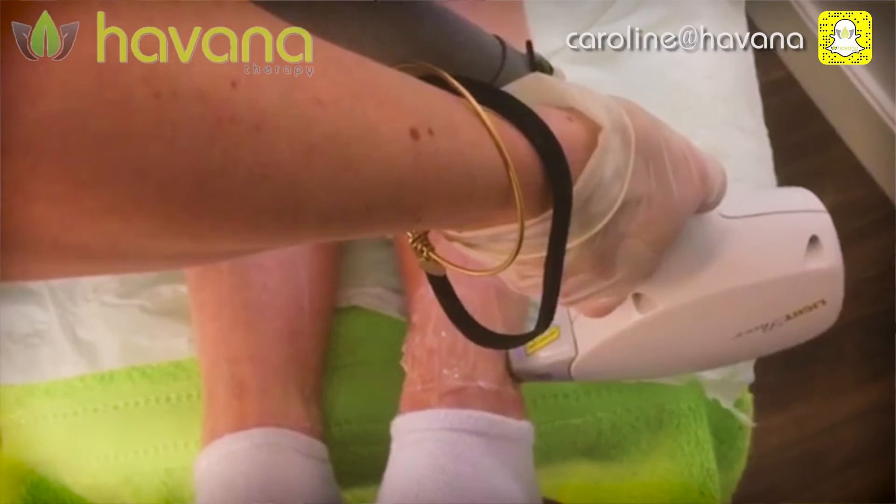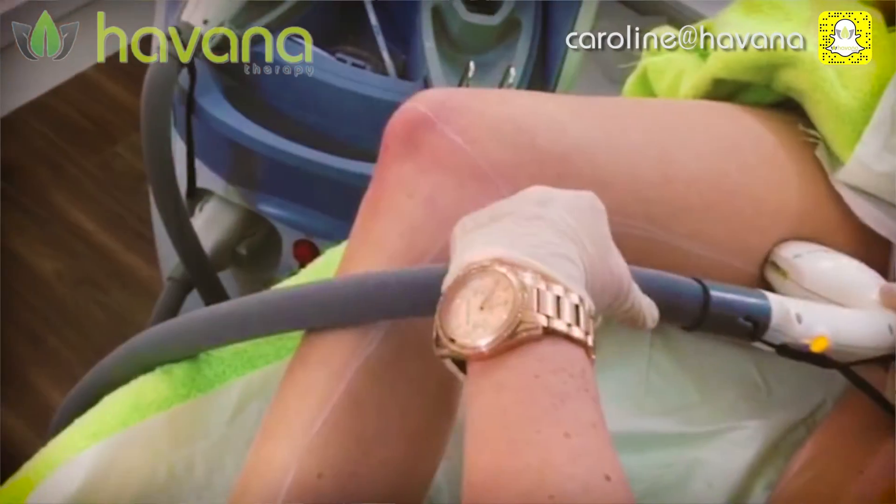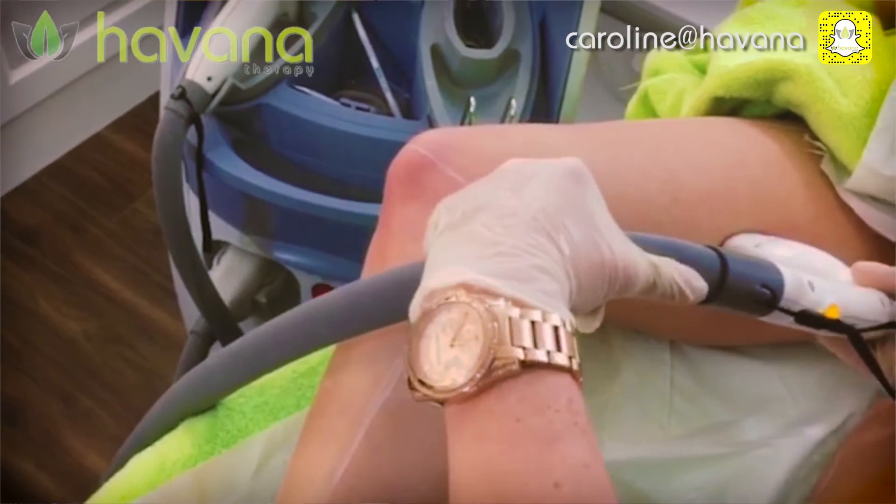Of all the methods available for removing hair, laser hair removal would be the most successful in permanent hair reduction. It would be the most modern methodology available on the modern market.